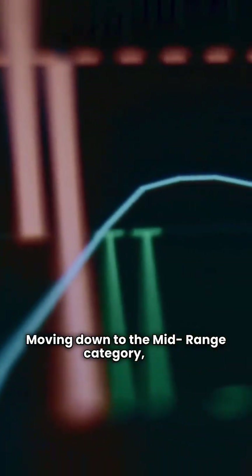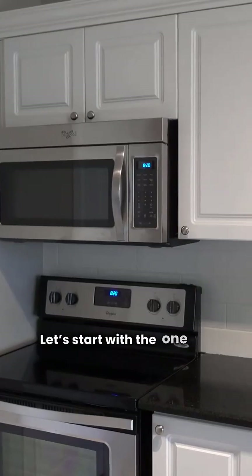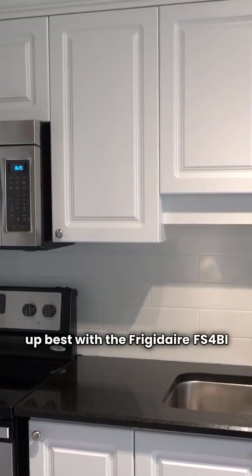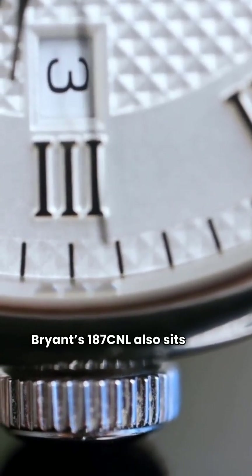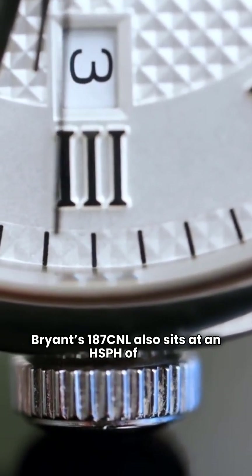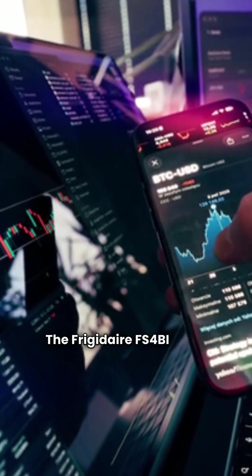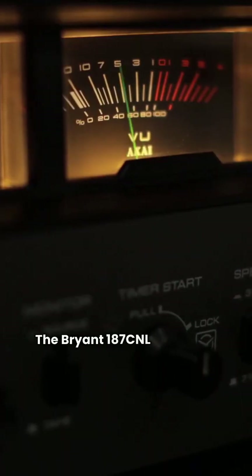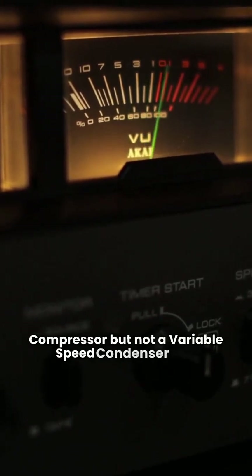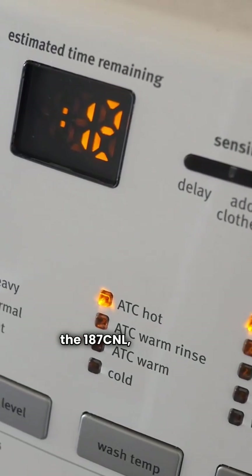Moving down to the mid-range category, the comparison gets a little more complex because Bryant actually lists two different mid-range models. Let's start with the one that lines up best with the Frigidaire FS4BI. The Frigidaire FS4BI has an HSPH of 8.5. Bryant's 187C-NL also sits at an HSPH of 8.5. The key difference here is the compressor. The Frigidaire FS4BI has a variable speed compressor but not a variable speed condenser fan — and the Bryant 187C-NL is the same. Both the FS4BI and the 187C-NL include a compressor blanket.